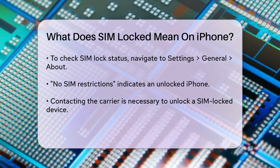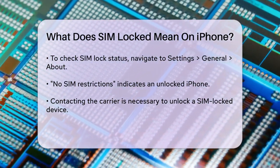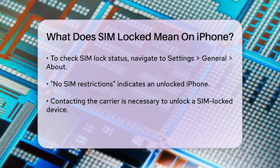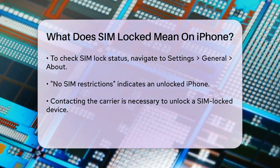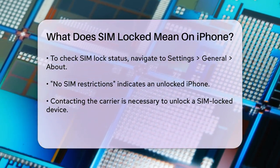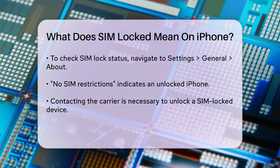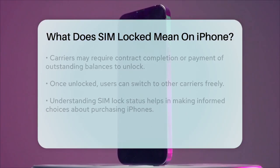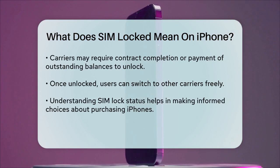To check if your iPhone is SIM locked, go to Settings, General, About. If it's unlocked, you'll see 'No SIM restrictions' next to Carrier Lock. If it's locked, you'll need to contact your carrier to unlock it. Carriers usually have specific requirements, such as completing your contract term or paying off any outstanding balances, before they will unlock your device.